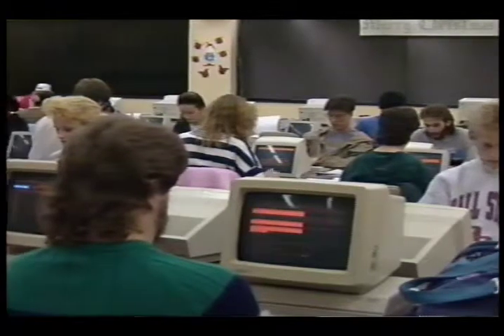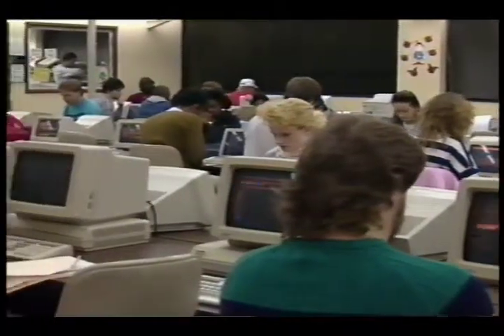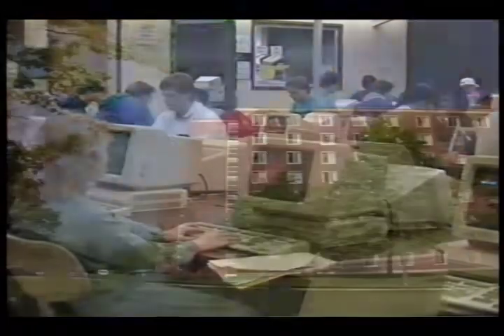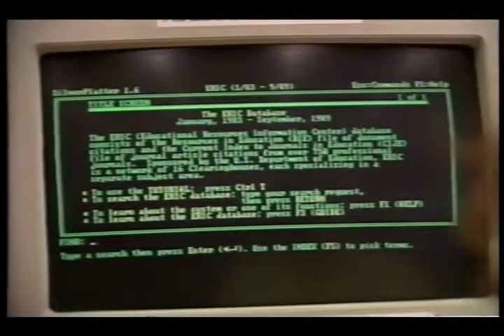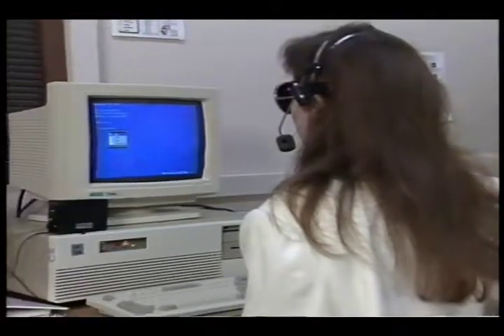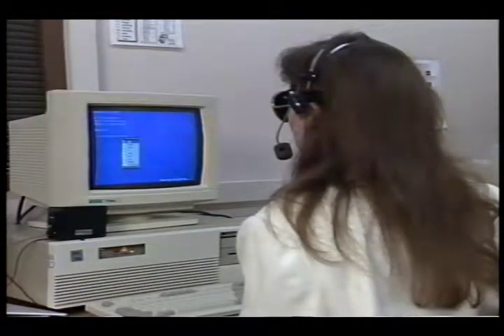At Ball State, every student is expected to be computer-competent before graduation. The university provides computer access to students in labs like this one in the Bell Building. In the residence halls, students can plug in their computer in their rooms and network with other PCs and the mainframe. Disabled students are provided excellent access to computer equipment as well. A state-of-the-art computer system allows students to verbally interact with a PC to perform a variety of computer applications.